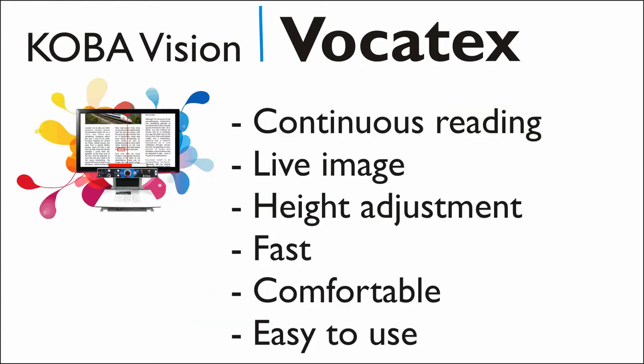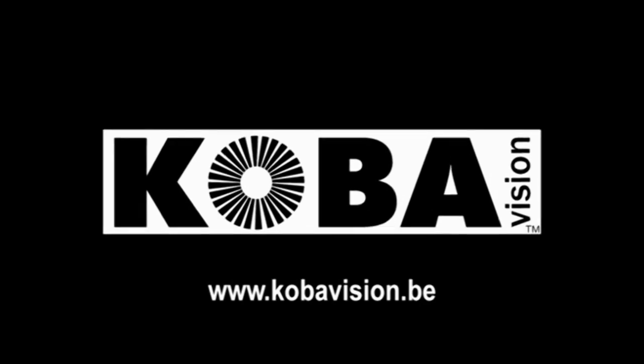The new Vocatex reads continuously without intermissions, always displays a live image, has adjustable screens in height, is fast, pleasant and easy to use. Visit our website or YouTube to watch the other videos of the Vocatex.